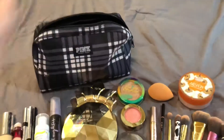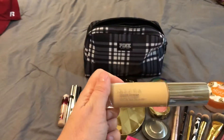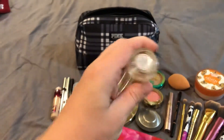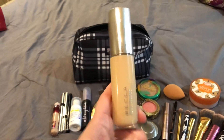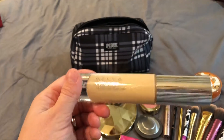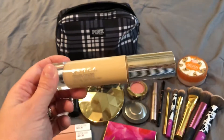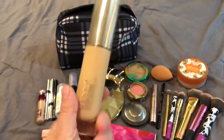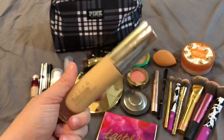Next up is my foundation. This is the Becca Ultimate Coverage 24 Hour Foundation. I am in the shade Buff. This is the best foundation I have ever owned — it really does last forever. I haven't tested out the 24-hour claim personally, but it definitely lasts all day and I love it. That is the only foundation I'm bringing to Disney.